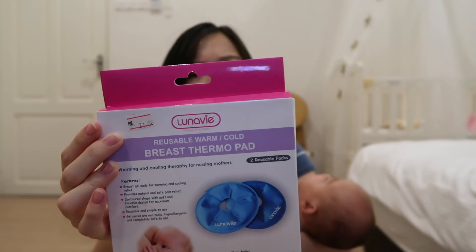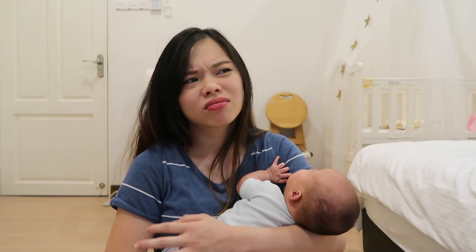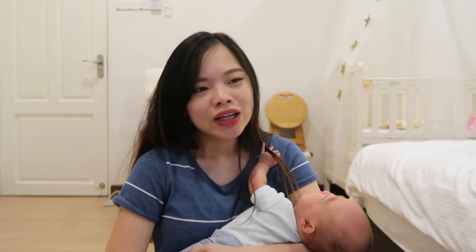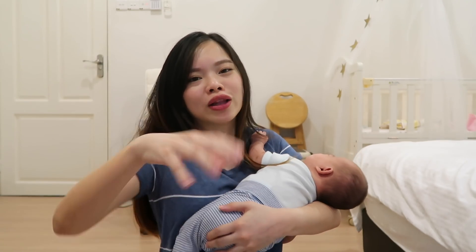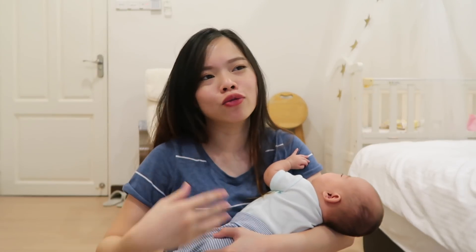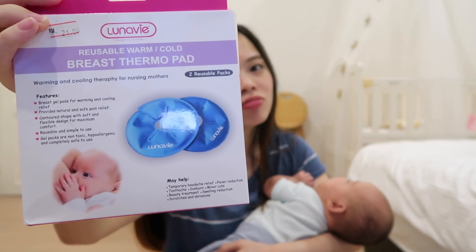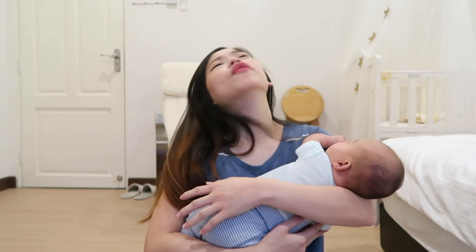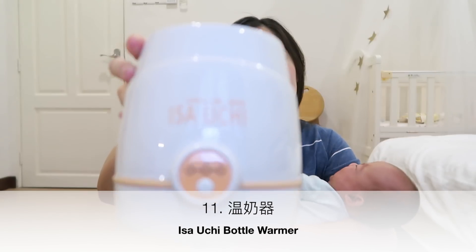下一个东西就是reusable warm or cold breast thermopad，这个就是盖在胸部那边的。我觉得没有什么必要买，因为它没有什么用处，就是一个水包。如果你要热你的胸部，你放热水；要冷就放冰箱。我觉得用普通的布都可以做到，所以这个可以不需要买。